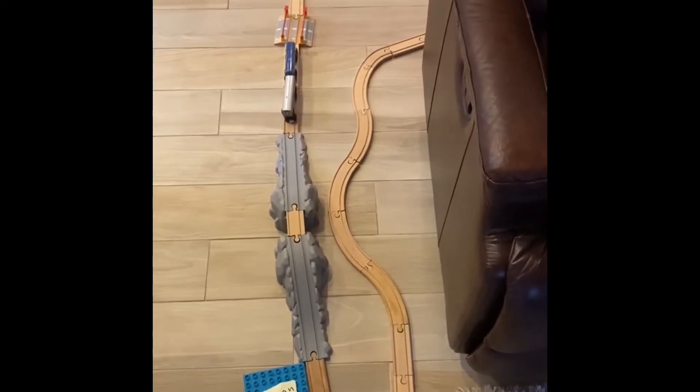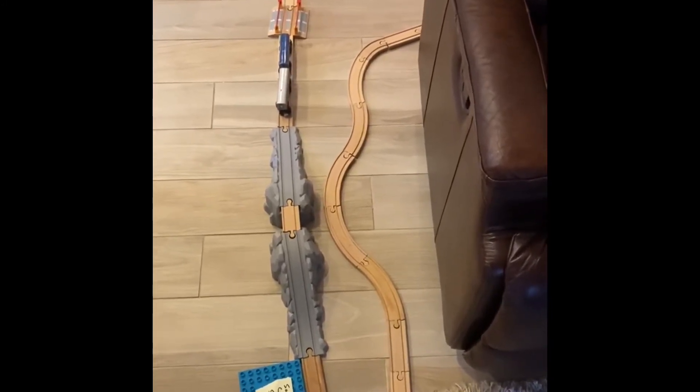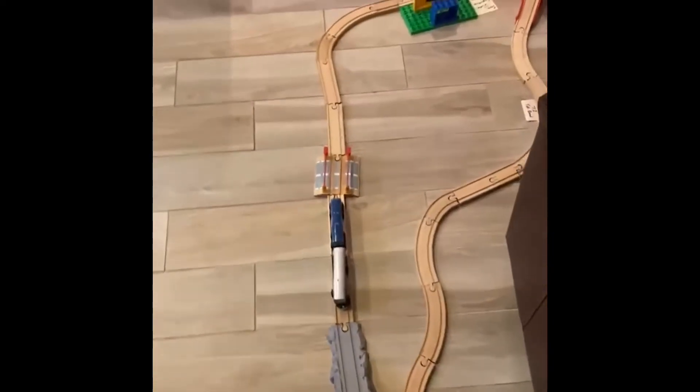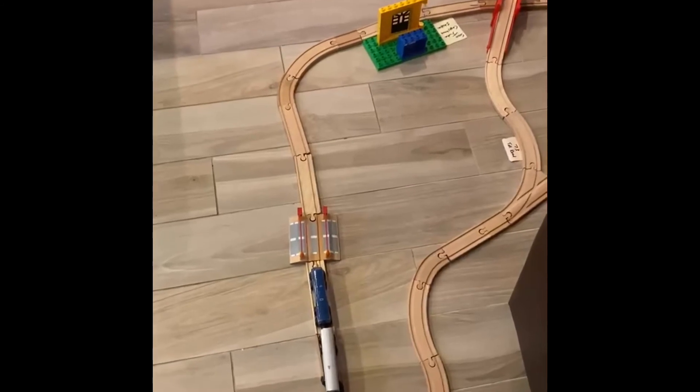That is the train track on the left-hand side and the 5 Freeway on the right-hand side. Here we go, we're following the train track. There's an Amtrak right before the ding ding in Capistrano Beach.